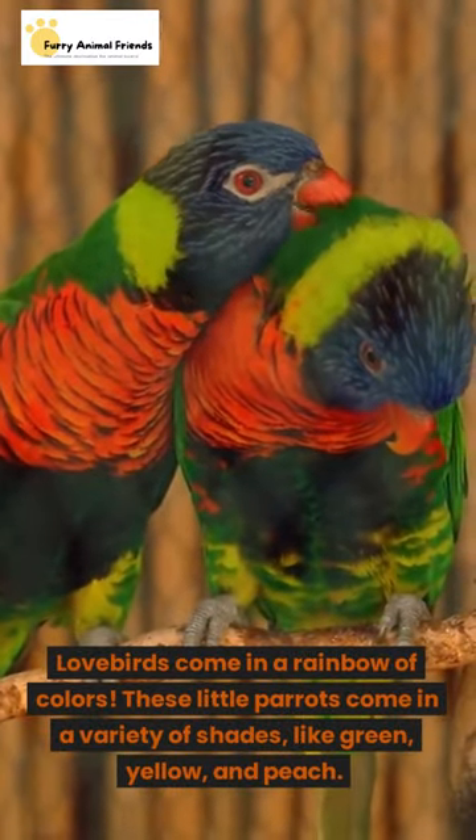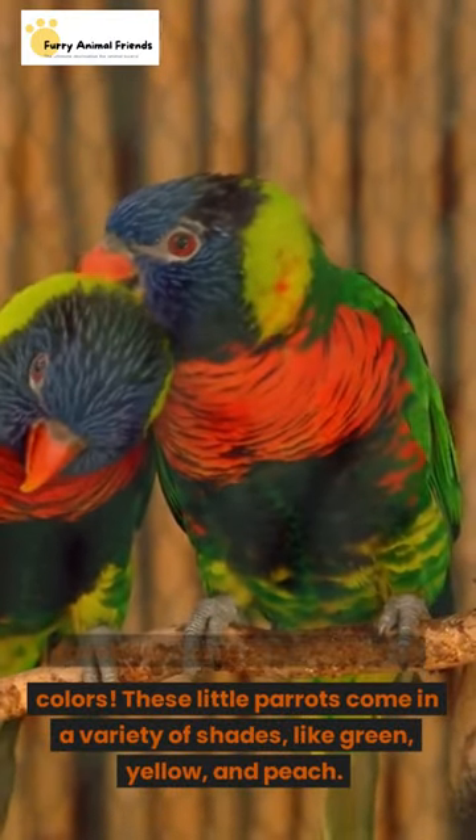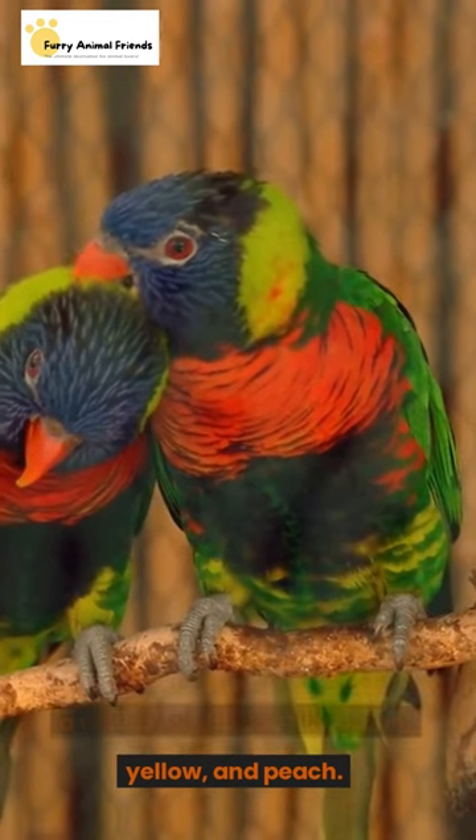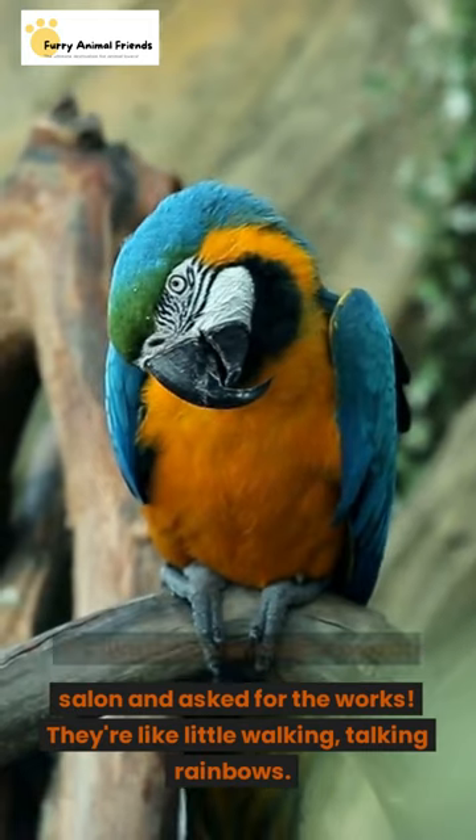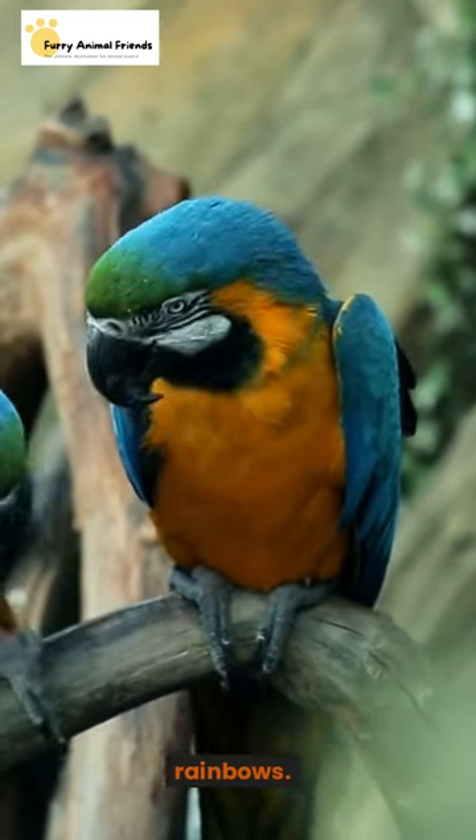Lovebirds come in a rainbow of colors. These little parrots come in a variety of shades, like green, yellow, and peach. It's like they went to the parrot salon and asked for the works. They're like little walking, talking rainbows.